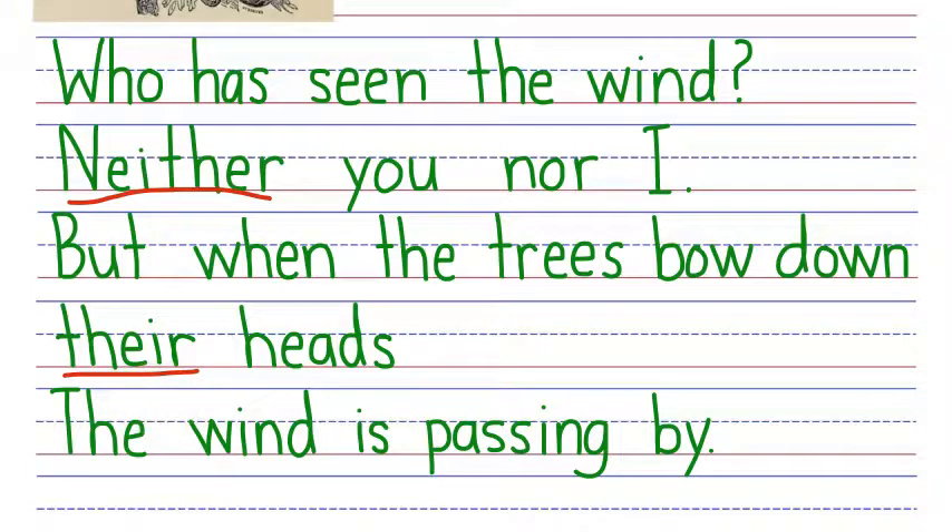Great job learning about the EI phonogram today. Your assignment is to read as many poems as you can from Poems My Children Love Best of All. Take it slow and sound out all the words. The more you practice reading, the better you'll get at it. You can find a link to Poems My Children Love Best of All in the description of this video. See you again here soon at StoryHour Academy.